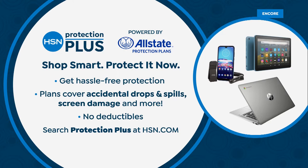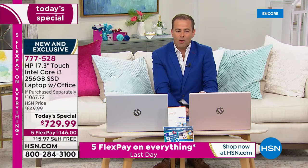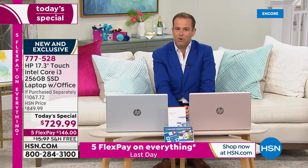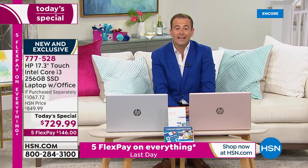This is going to be your new baby — you're going to love it. What if you accidentally spill some orange juice at breakfast, or it's an accidental drop or crack on the screen? You can choose two or three-year protection plans with no deductibles. Nobody likes deductibles and we don't have them.